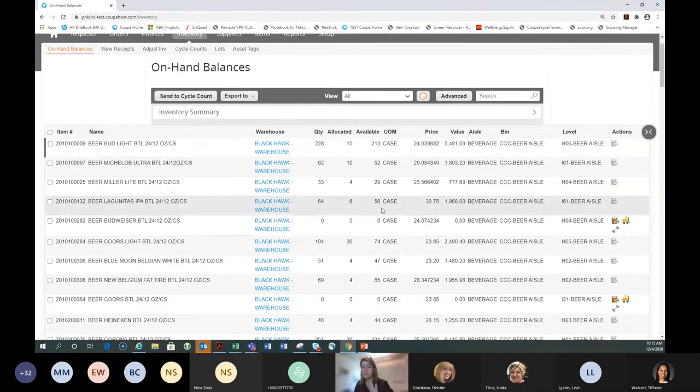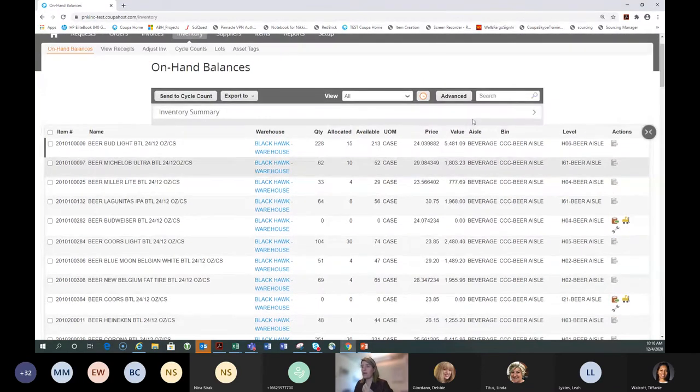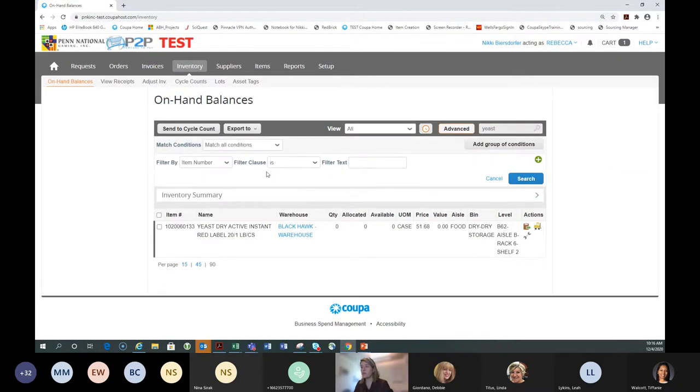Stay on the default 'On Hand Balances' tab. This shows all warehouse items that I have a balance for — not all items, just those with a balance. I can see the quantity on hand, how many are allocated out or on order for departments, and how many are available. Once I get an email from a supplier or end user, I can type a keyword to find that item or use the advanced search feature for more options.